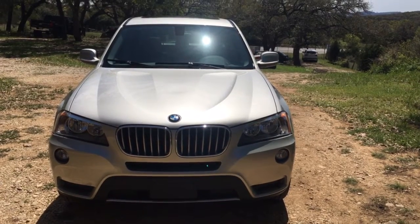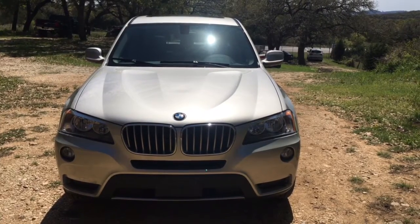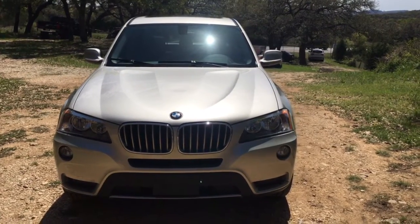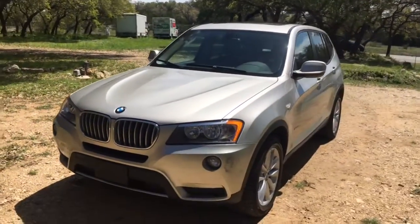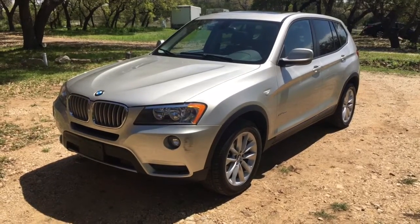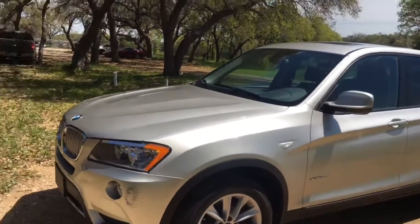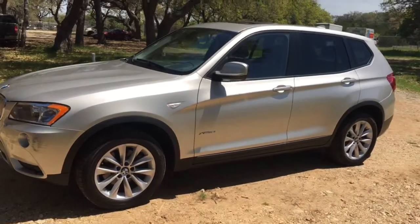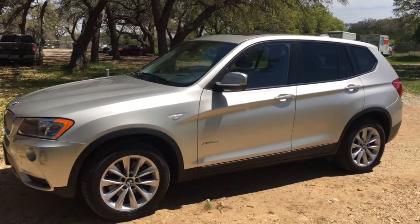Hi folks, welcome to Granade Motor Cars. We've got a 2013 BMW X3 — this is the 2.8 xDrive, so it's all-wheel drive. It's in a satin color, so it's kind of a silvery gold tint to it.